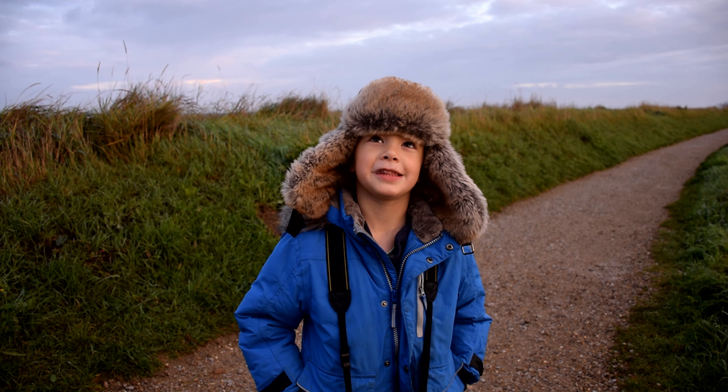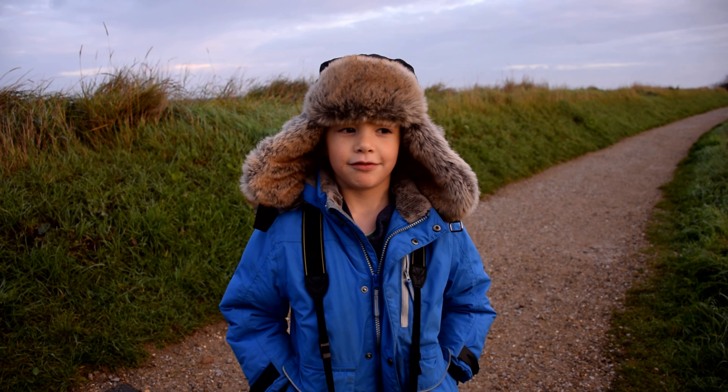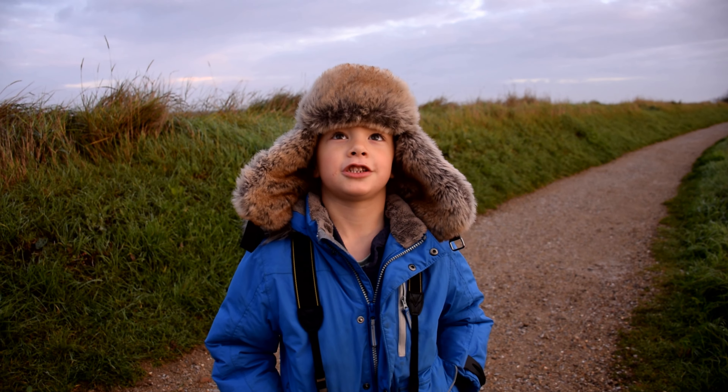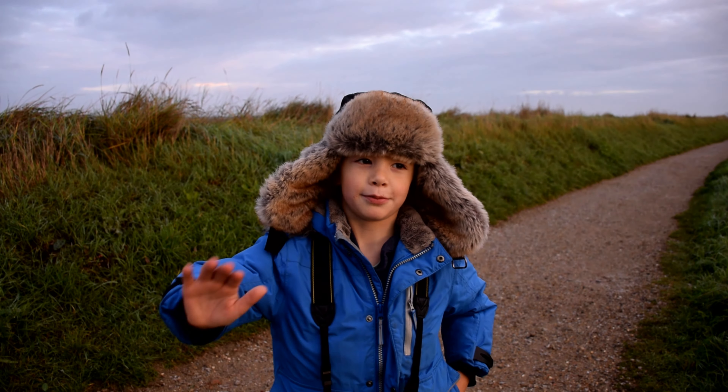Hi guys, so this is Isaac's World Drive and we're at Titchwell Marsh and it's a bit cold. Bye bye.